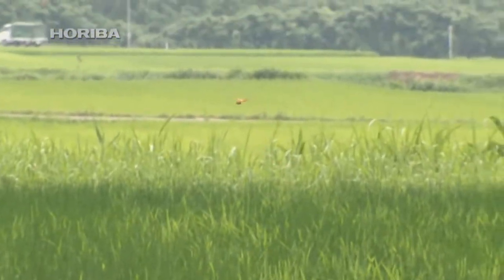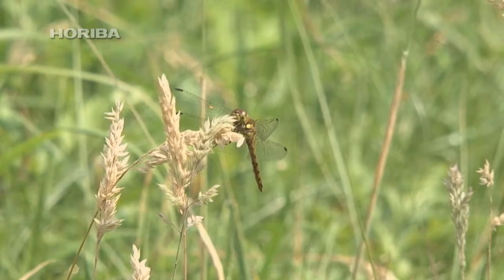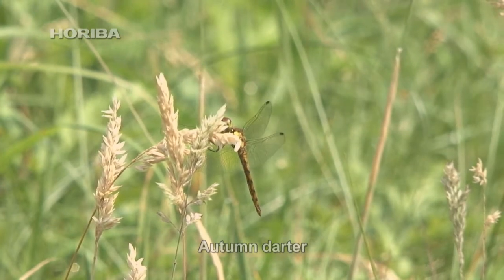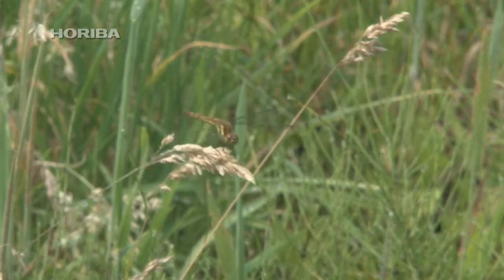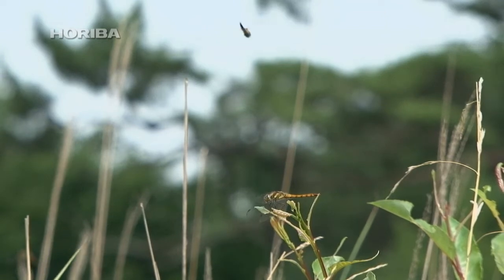However, there is no such species as 'red dragon.' The representative red-colored dragonfly of autumn is the autumn darter, which soon leaves for plateau country after metamorphosing into an adult and disappears from rice paddies and other low-lying land.